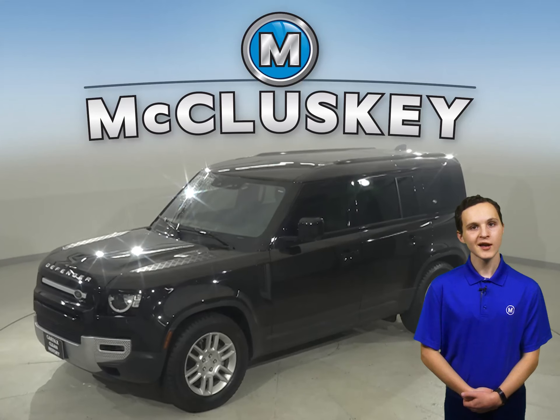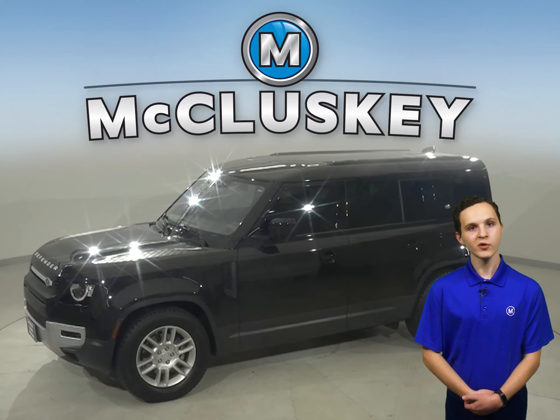This 2020 Land Rover Defender has 22,000 miles on the odometer. This Land Rover has passed a 172-point inspection and is more than ready to hit the road.